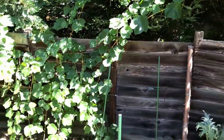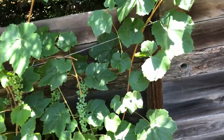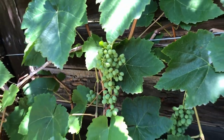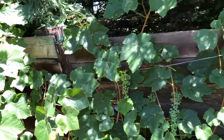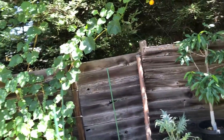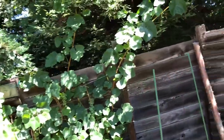Thompson Seedless grape — it's growing well as usual. Because of the warm weather early in the spring, all the fruit is ripening about a month earlier than usual, which is actually on time for our climate.